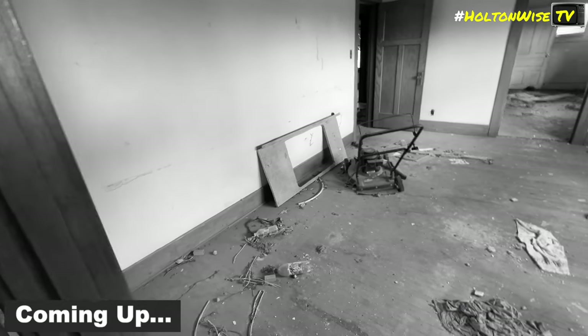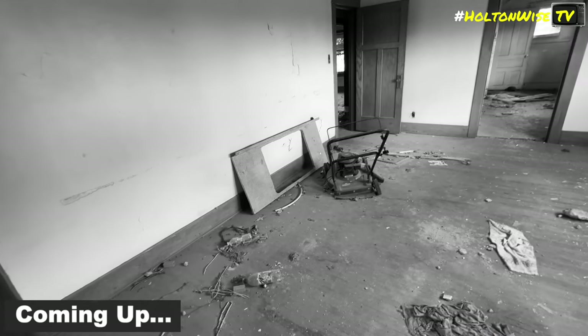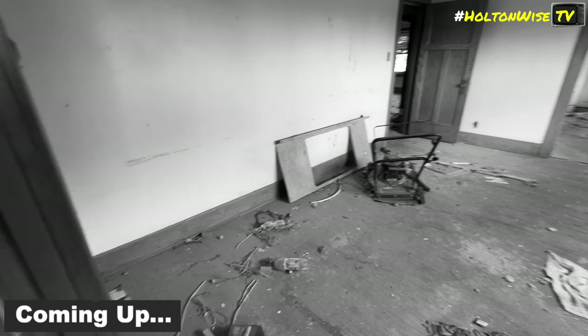Looks like somebody was maybe in here high on something, maybe trying to mow the dining room. I don't know what was going on with that.